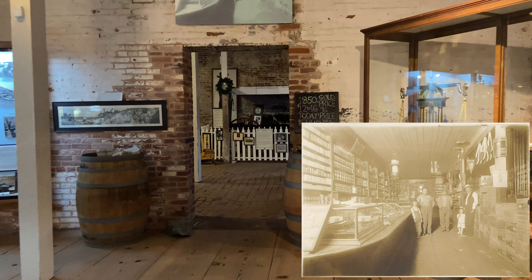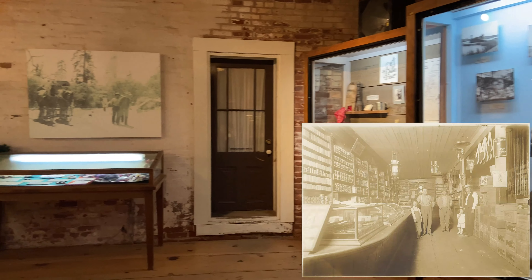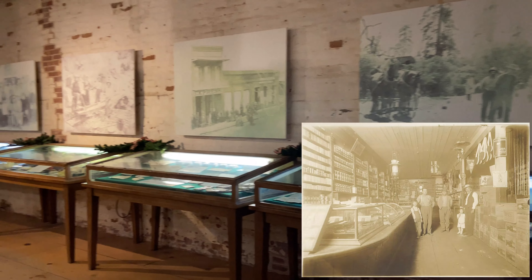Mr. Knapp had made a small fortune gold mining in another town. He went back to Maine, gathered his family, then immigrated to Columbia, where he opened this general store.